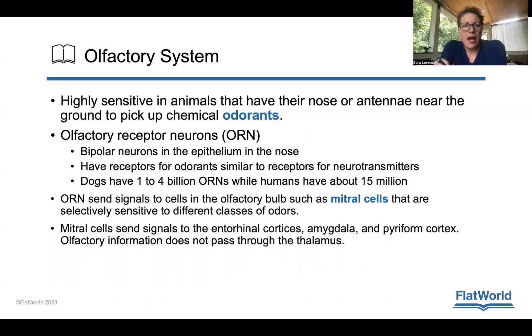Starting with the olfactory system, it is highly sensitive, and animals that have their nose or antenna near the ground pick up chemical attractants — particularly like my dog, who just walks around with its nose to the ground. The olfactory receptor neurons, abbreviated ORN, are bipolar neurons in the epithelium of the nose. They have receptors for odorants similar to receptors for neurotransmitters, working in a lock-and-key fashion. Dogs have about one to four billion ORNs, while humans have about 15 million.